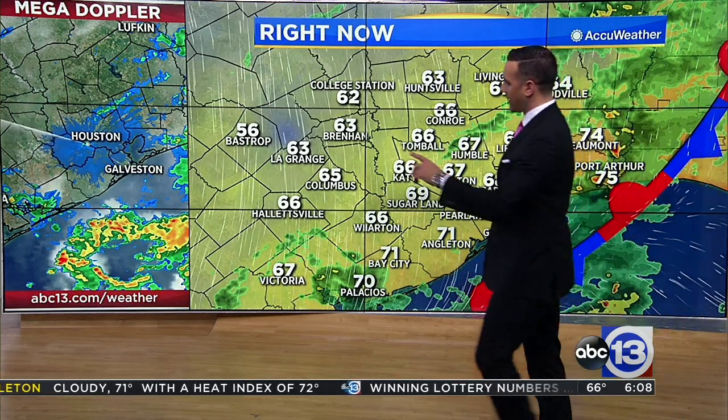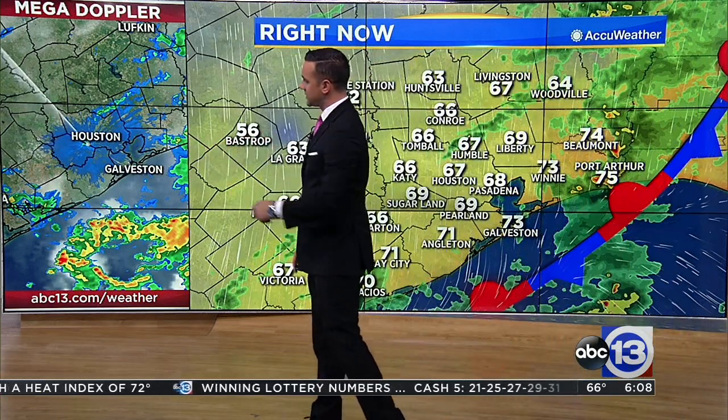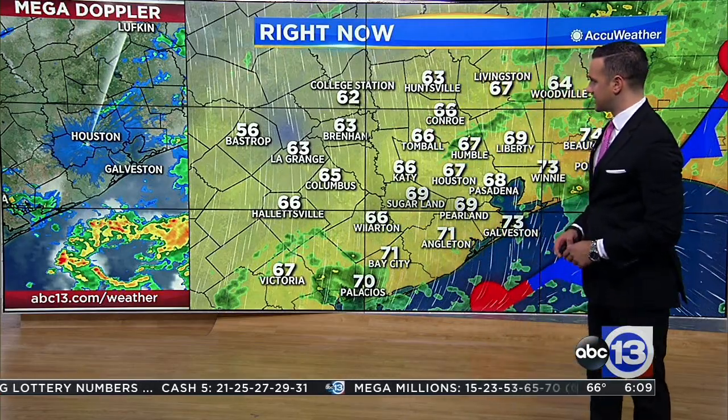Mid to upper 60s right now — doesn't feel all that bad. Looking back towards Bastrop in the 50s, 56 and 63 in LaGrange, and 66 in Howlitzville.